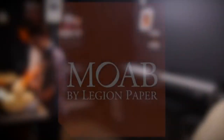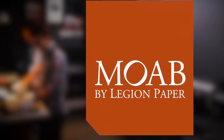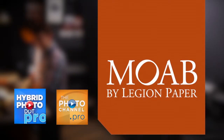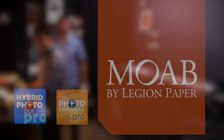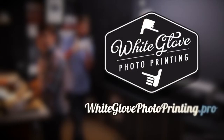Thanks for watching our first vlog post — lots more coming up. Ready to elevate your photography? Join me back here, on hybridphoto.pro, as well as thephotochannel.pro. Check out your local camera store for some Moab inkjet paper, or check out a couple of the labs that print onto Moab inkjet paper, including my favorite — White Glove — at whiteglovephotoprinting.pro.